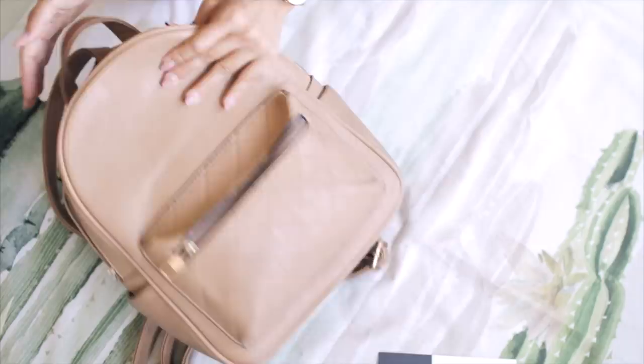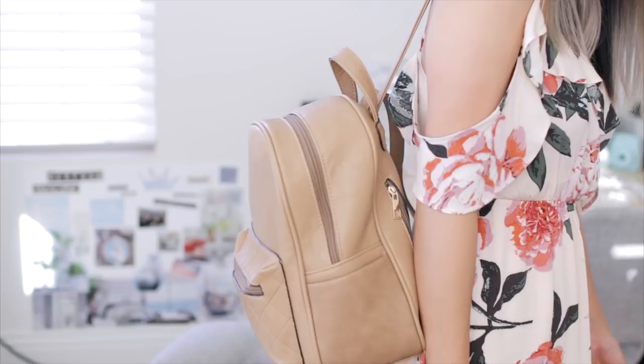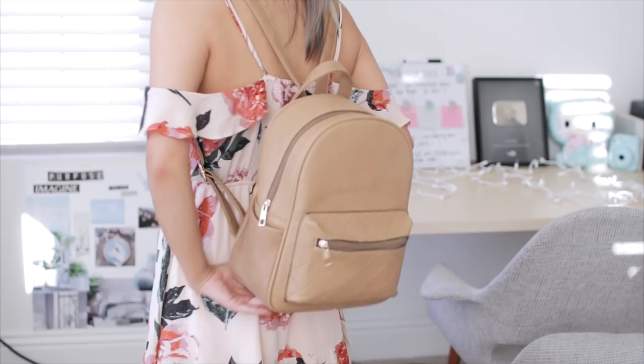Alright, so here is my backpack. I mentioned in my July favorites that I got it at a random stand at a Chinese supermarket, so I don't know where you can find this online, so I'm sorry about that.